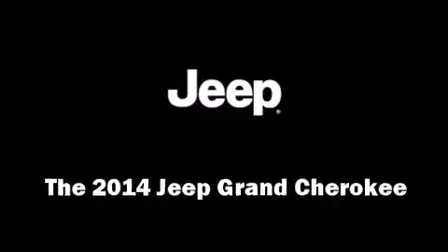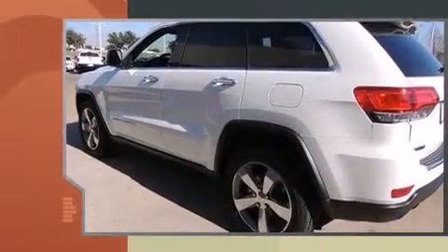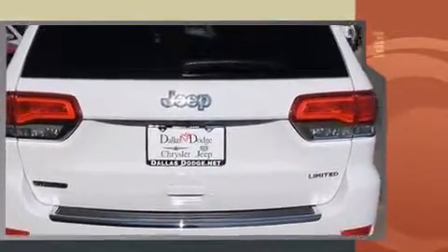The 2014 Jeep Grand Cherokee features an automatic transmission, rear-wheel drive, and a 3-liter 6-cylinder engine. Turbocharger technology provides forced air induction, enhancing performance while preserving fuel economy.